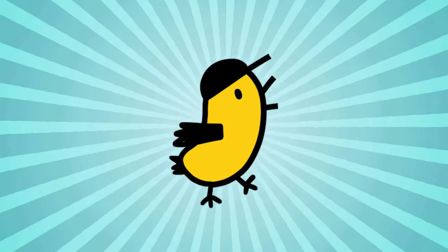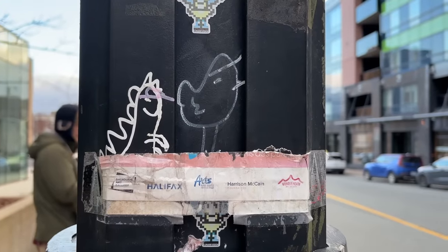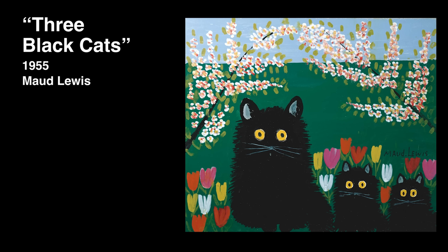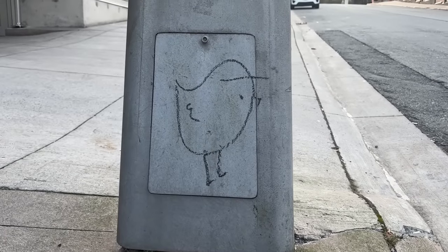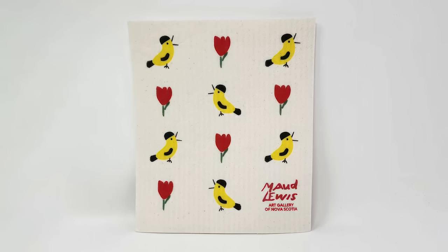This is a little bird that you see all over Halifax souvenirs — I even saw graffiti of it. It comes from an iconic painting called Three Yellow Birds by Maude Lewis, who was a famous Nova Scotia folk artist. Like many folk artists, Maude had a pretty simple style, and in the original painting the birds kind of look like they're wearing little baseball caps, which is very cute. My understanding is that the fame of the birds is kind of connected to a misunderstanding of what they're supposed to be, which is a phenomenon you do see in art from time to time.